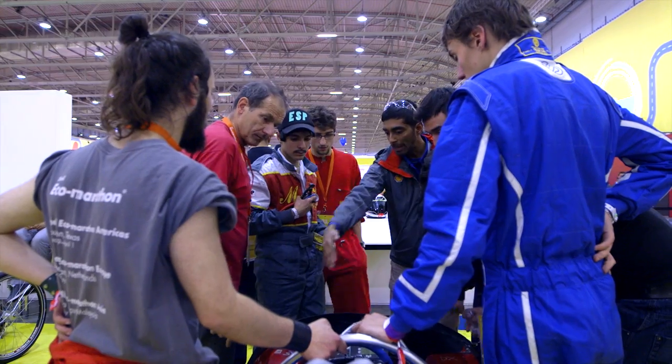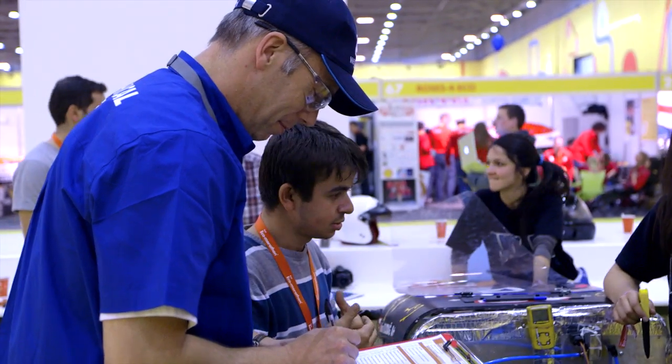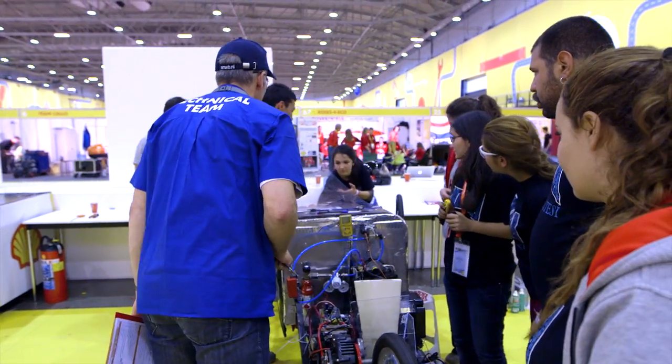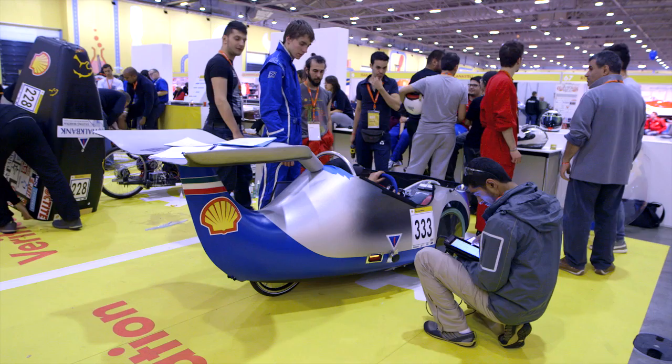The objective of the technical team here at the Shell Eco-Marathon is to make the competitors go on the track. We are not here to fail them. In the end, this is the highlight of a year's worth of work where they want to put their ingenuity and their ideas to the test on the track and come home with a result.